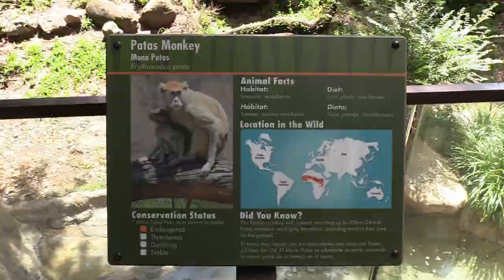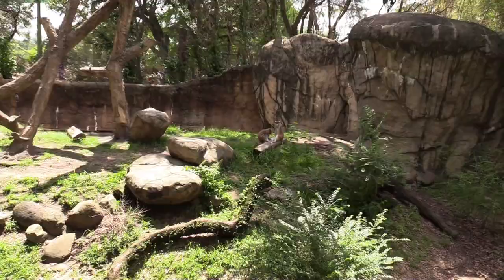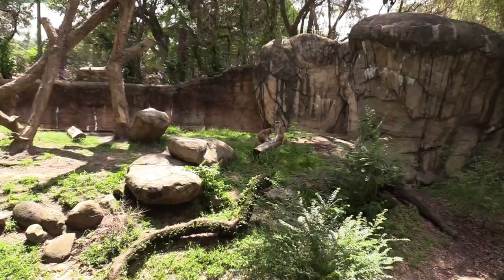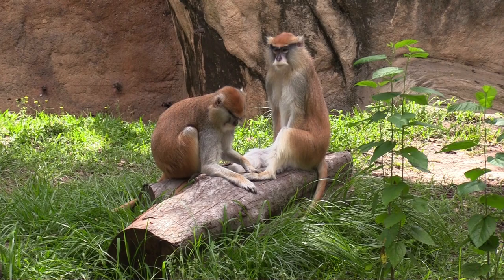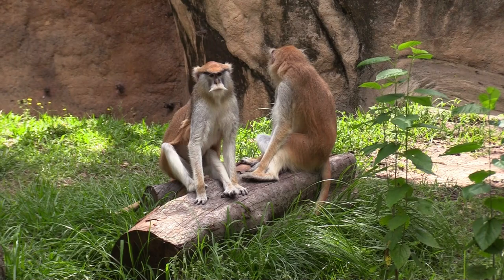We've got some patas monkeys. Not quite sure what the one's doing with its paw. Oh, he's petting the other one's foot. Pretty cool animals.